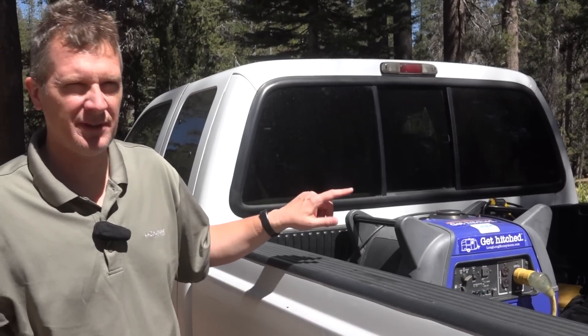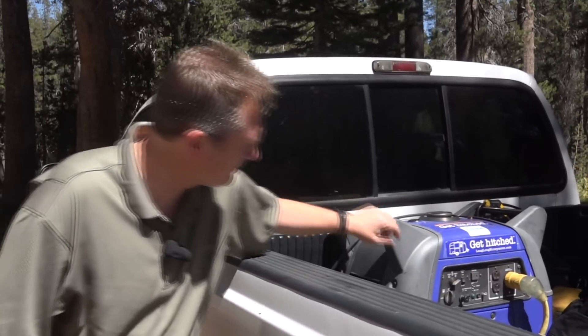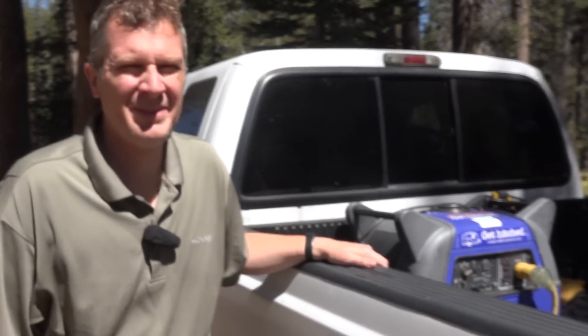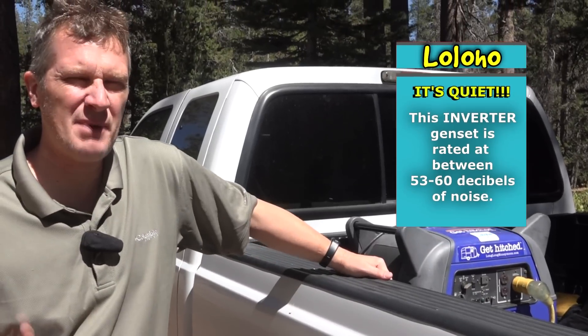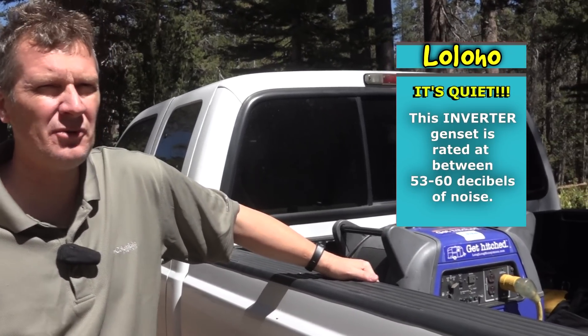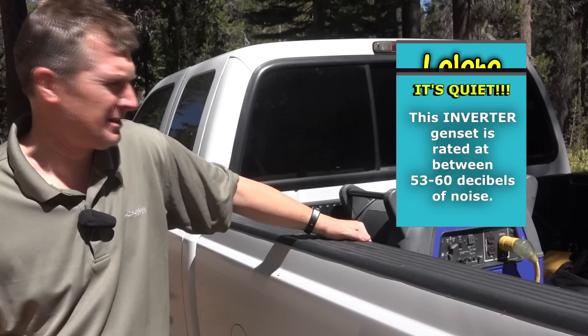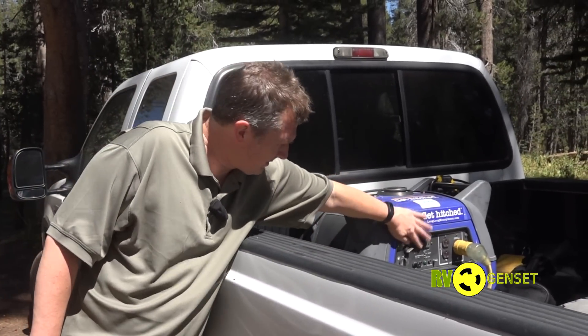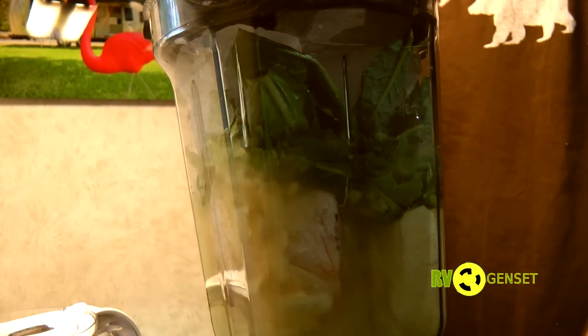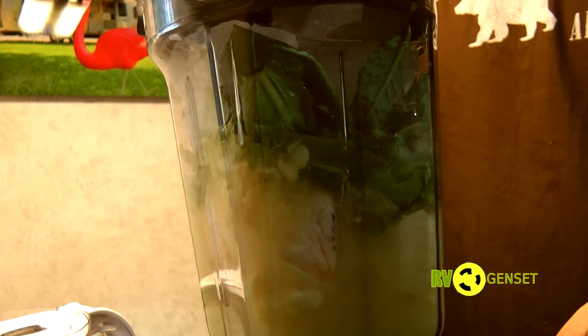I'm going to flip off the economy mode just to show you the difference. What you're hearing now is this generator running at full blast. Even at full blast it's still very quiet. But when you activate economy mode, the generator throttles down and will throttle back up to meet whatever power demands are placed upon it.